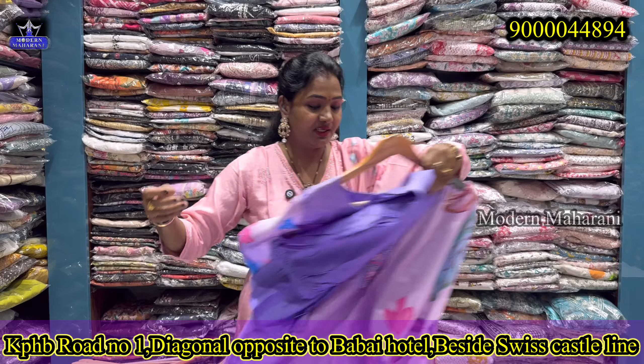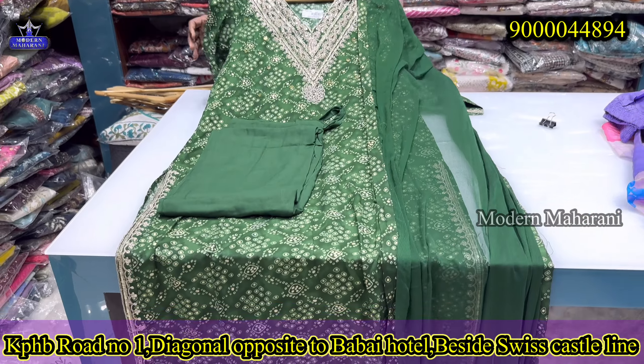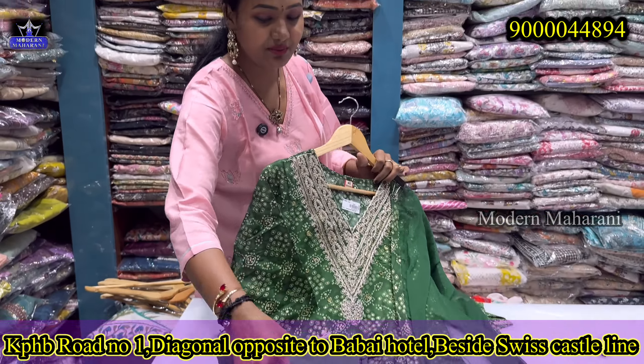This is also a nice color and design — perfect for a festive season or vacation. This is a coding work dress with nice quality material and a kind of print. It is machine coding work with three-quarter sleeves and a bright green color in a straight cut. It is a thick material with lining, a simple color, and a positive vibe. The bottom material also has nice quality. This dress is priced at $12.99. There are a lot of dresses available at Modern Maharani.